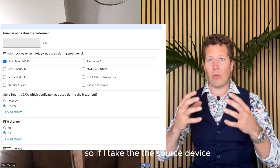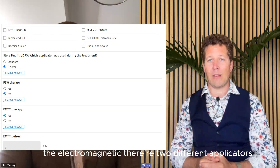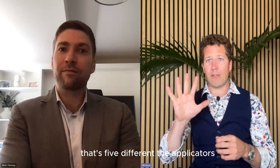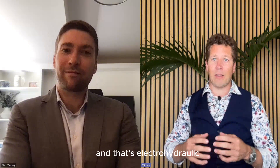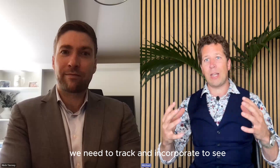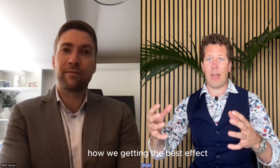If I take the STORTS device — the electromagnetic — there are two different applicators. If we take the Richard Wolff elevation, there are five different applicators. And if we take the MTS, that's an electrohydraulic — they have three different handpieces. So all of these things we need to track and incorporate to see how we're getting the best effect.